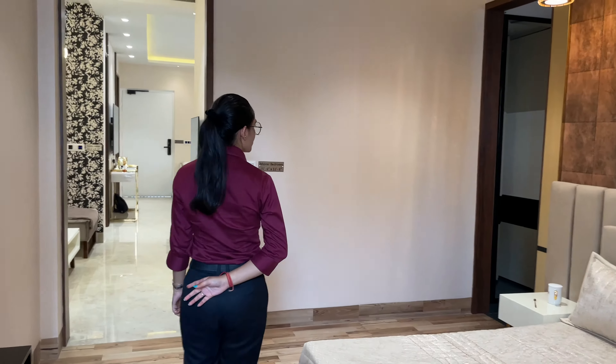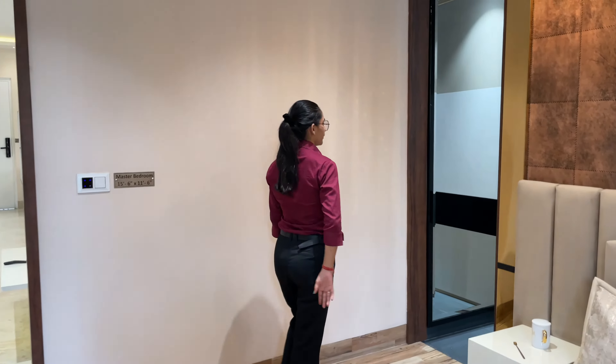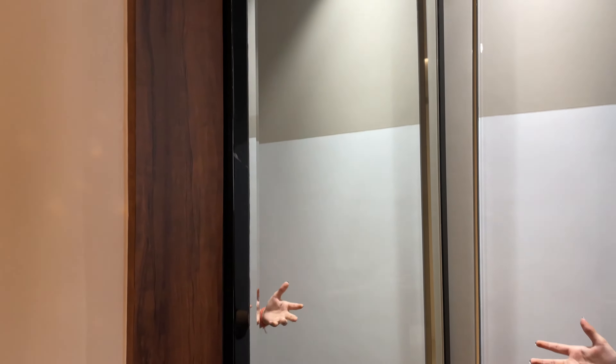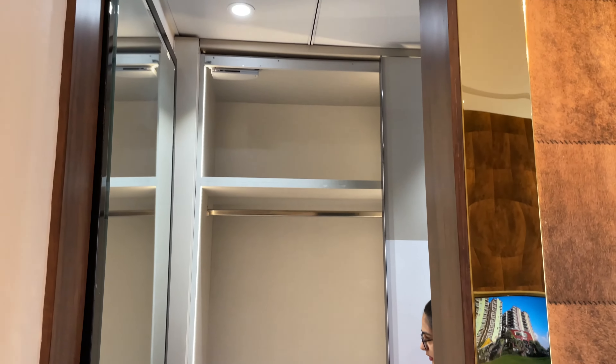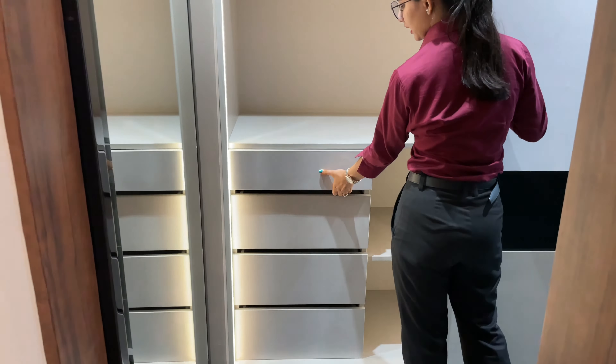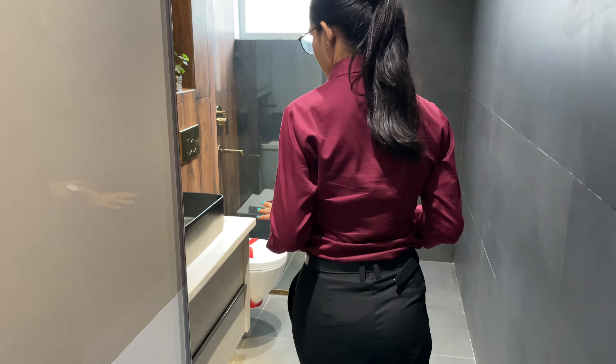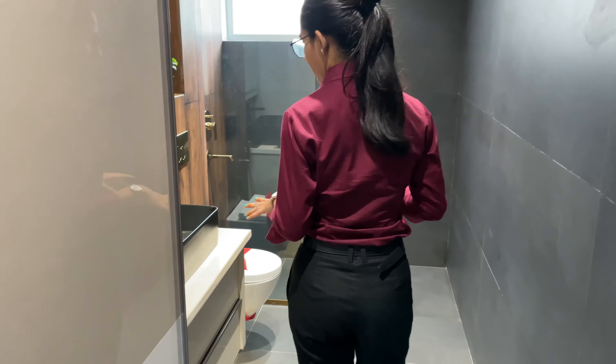The next one is the washroom, which is attached. The washroom has automatic lights that turn on when you enter. There is a mirror which is very good — you can take pictures with the mirror. You have a wall drawer with lights, which is a good feature. There is a lot of space and storage for your clothes. The washroom quality is also very good — the mirror is lit for selfies, and the finishing is made with good quality materials.